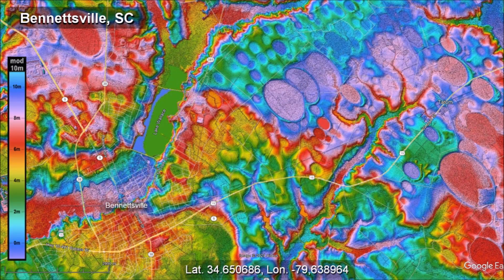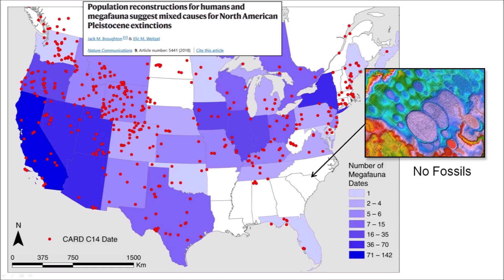The area of Bennettsville, South Carolina has a very high density of Carolina Bays. The kinetic energy of the secondary impacts that made the basins in this area has been estimated to be approximately 8 megatons of TNT per square kilometer. Such powerful impacts would have devastated the environment, not only killing any animals in this area but crushing and destroying any remains. The map by Broughton and Wiesel shows the distribution of archaeological radiocarbon dates for megafauna fossils in the United States. The areas with the highest energy of bombardment in North Carolina and South Carolina do not have any megafauna fossils — it is almost as if the megafauna had never been there.